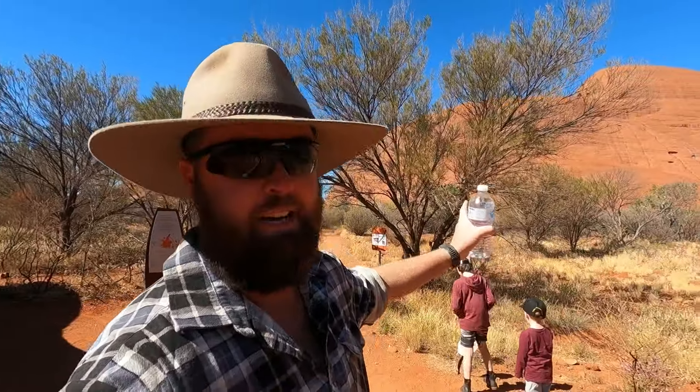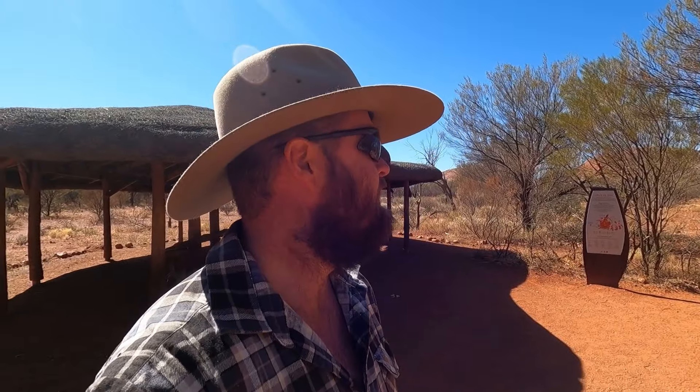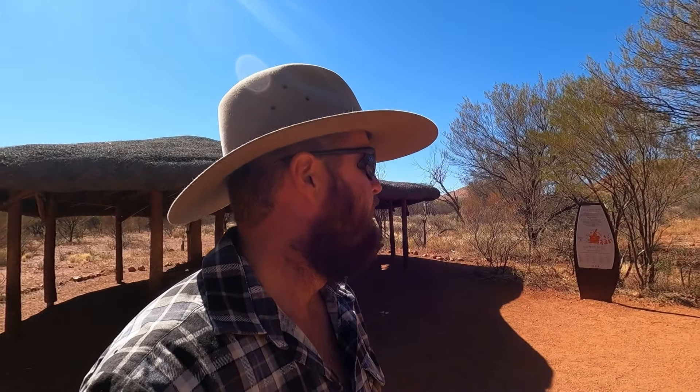The flies are horrendous - if you've got a fly net, bring it with you. Doesn't worry me too much, I'm used to having flies crawling all over me. When I came in here it just looked like it was photoshopped. If you haven't been here, get here. That is one massive rock, and to get all the way around it is definitely a bucket list tick off.